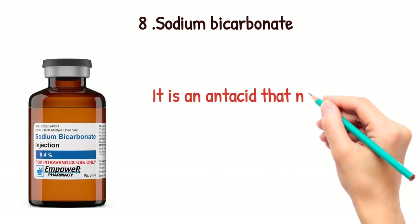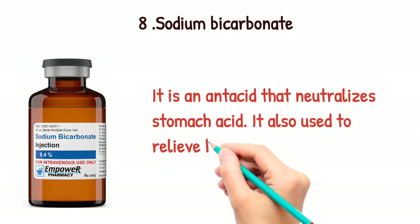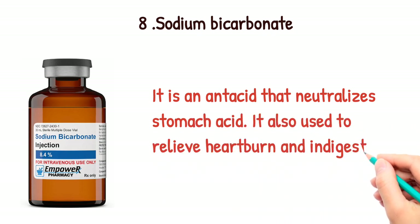Sodium bicarbonate. It is an antacid that neutralizes stomach acid. It is also used to relieve heartburn and indigestion.